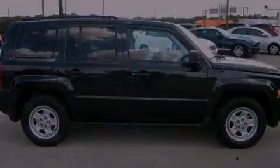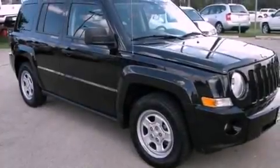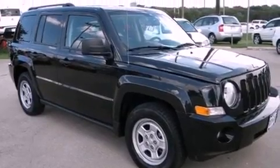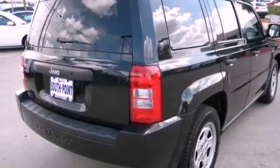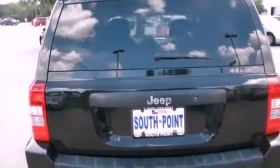Features include a low-tire pressure indicator, air conditioning, a rear window defroster, front and rear floor mats, front fog lights, roof rails, stability control, halogen headlights, and a split folding rear seat.